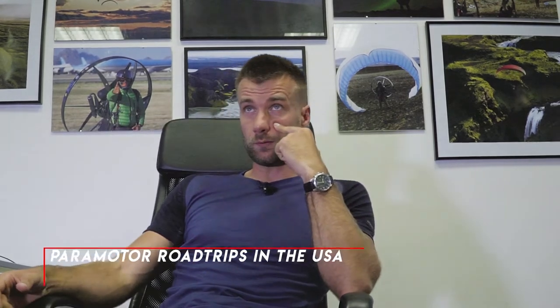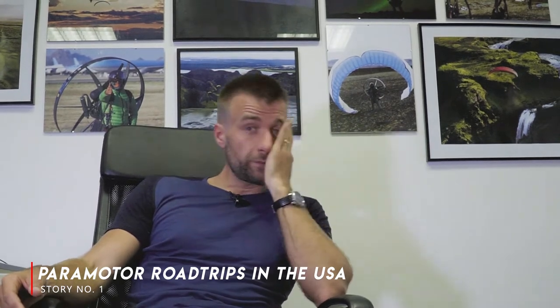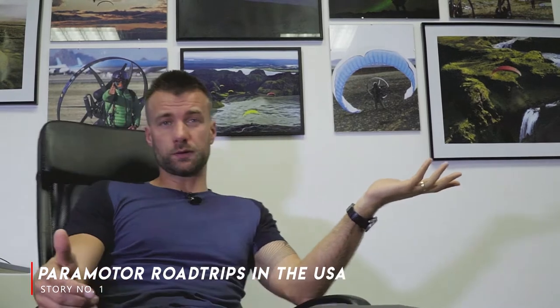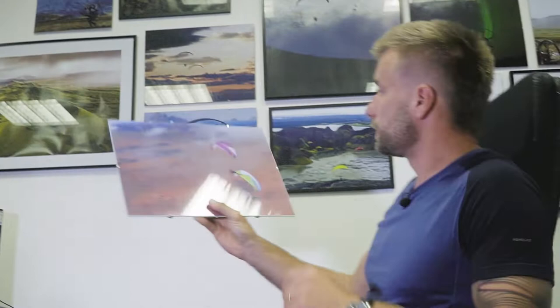Story number one: a paramotor road trip in the United States, probably four or five years ago, with Shane, Ryan, Jeff, Byron, Javi Malagita, Zara, and my wife Zuzi. This is a photo taken by Ryan in Monument Valley.